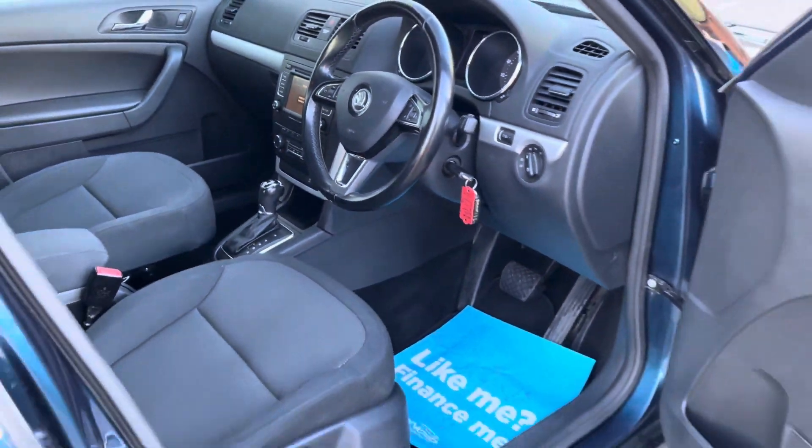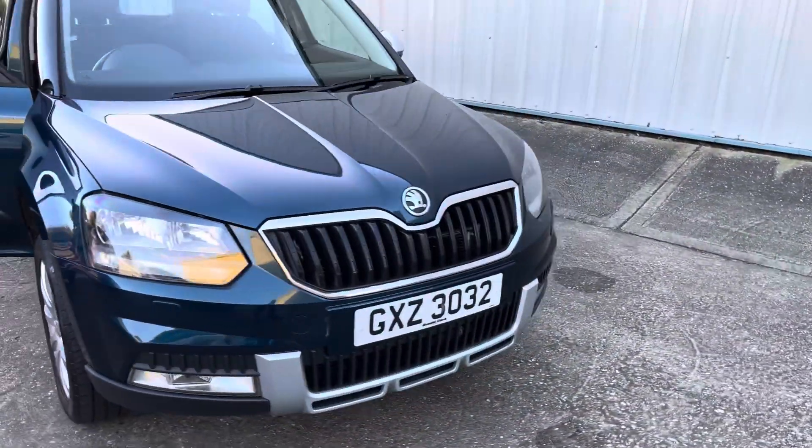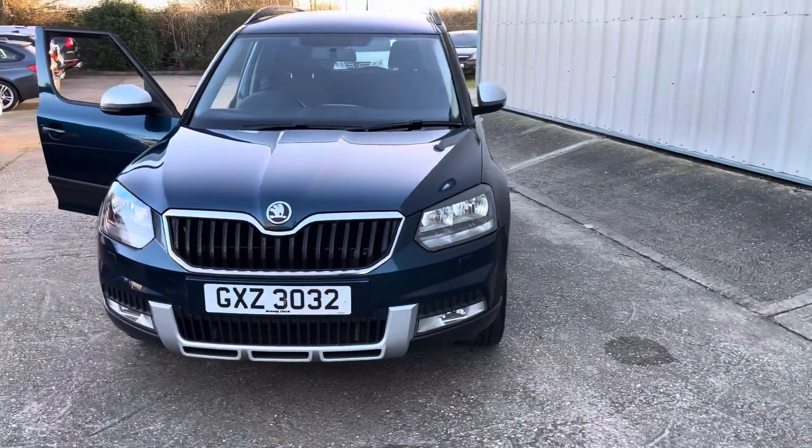Trip computer — great looking car, great history. More pictures are available on the website and excellent finance options are available.